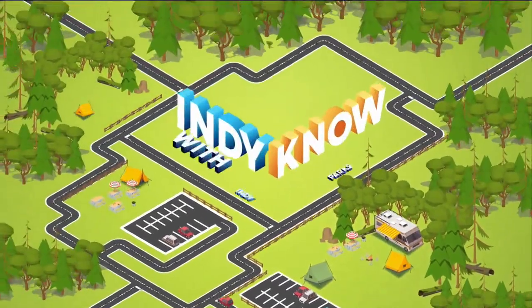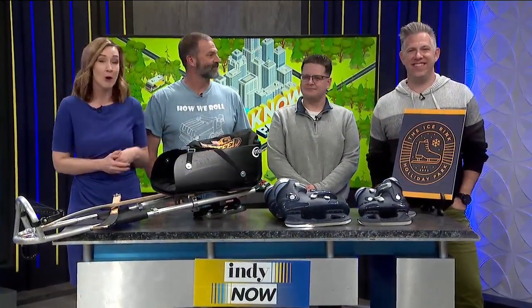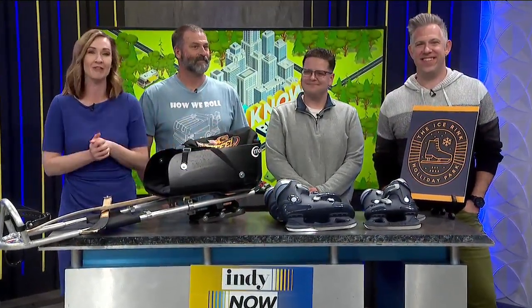Welcome back. We love to keep you in the know with our friends from Indy Parks. Welcome to Perry Park manager Paul Evans and we also have Ben Moses from Holiday Park Foundation. They're here to tell us where you and your family and friends can enjoy ice skating around town over the holidays.